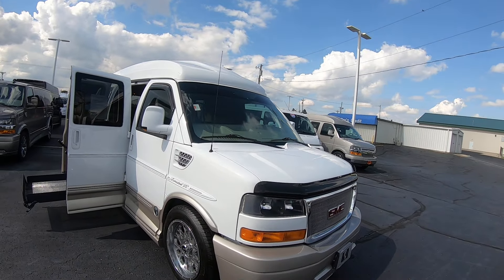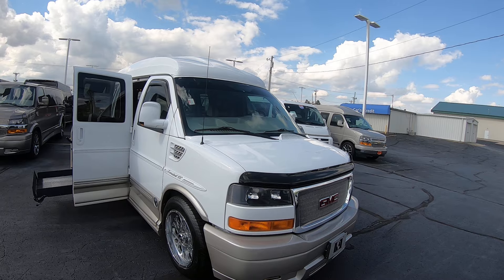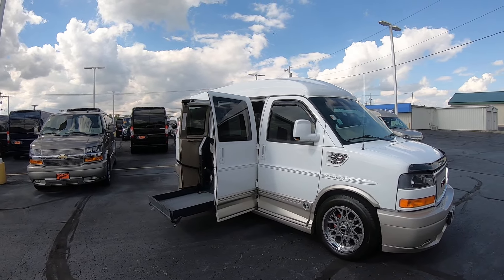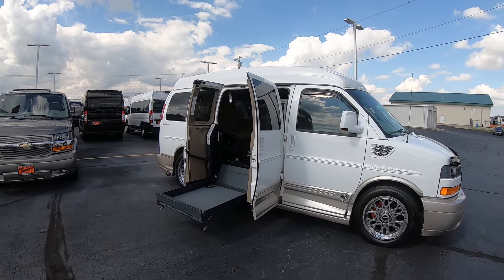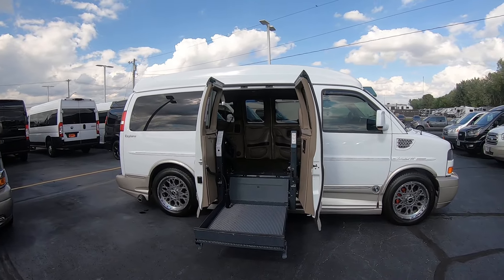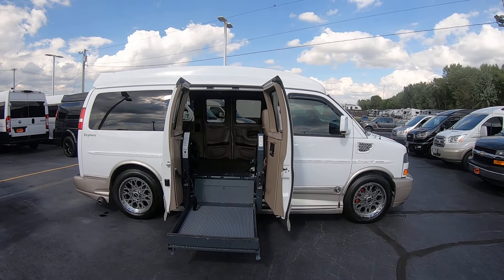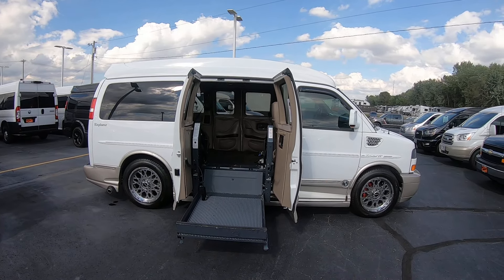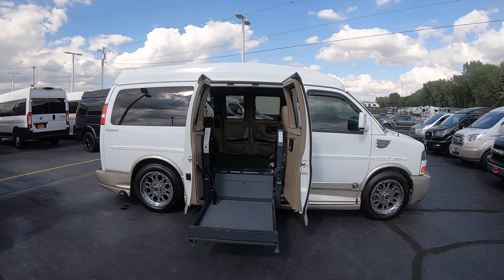Again we're looking at stock number CP17142T. I'm Lucas Burton. Come visit me at Paul Sherry Conversion Vans in beautiful Pickwell, Ohio, or visit us online at paulsherryconversionvans.com, or give Lucas a call at 937-778-0830 extension 1129. Thanks for watching!